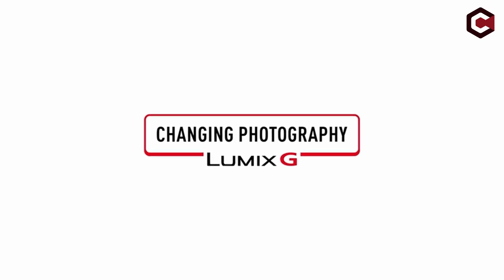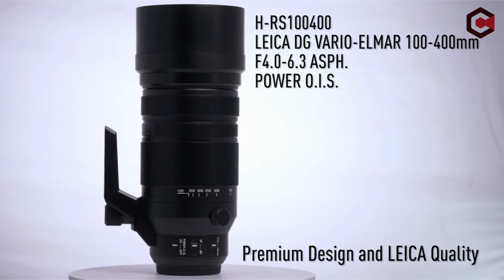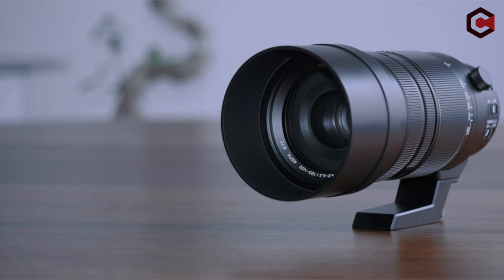Hi, what's up everyone. In this video, we are going to talk about the top best camera lenses for birding you can buy on Amazon. If you are new to this channel, please consider subscribing and pressing the bell icon.